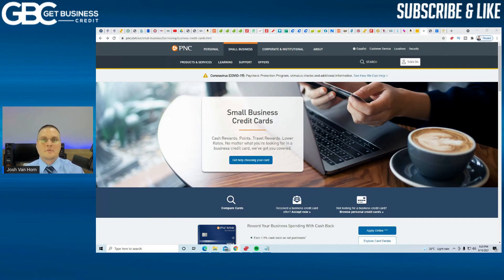Hey, what's up YouTube? It's Josh with the Get Business Credit YouTube channel. In today's video, we're going to be going over the PNC business credit cards.